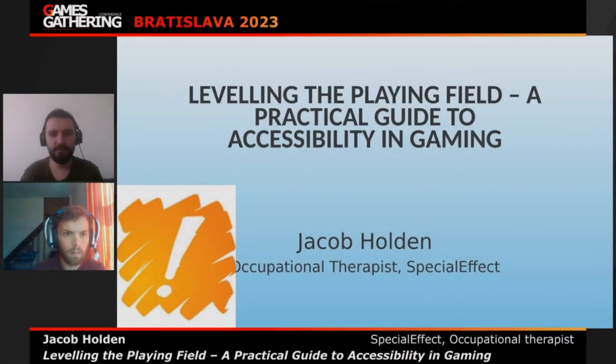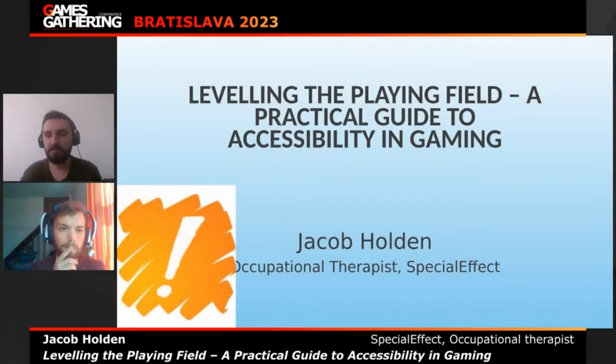Game Gathering 2023. Today with Jacob, who wants to tell us about a very interesting topic: accessibility in gaming. As a player — an ordinary player — I don't know much about that topic, and I think the same goes for the majority of our viewers. So Jacob, this is your time to tell us more about accessibility and why it's important.